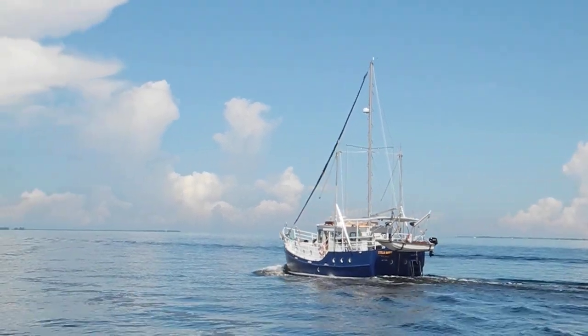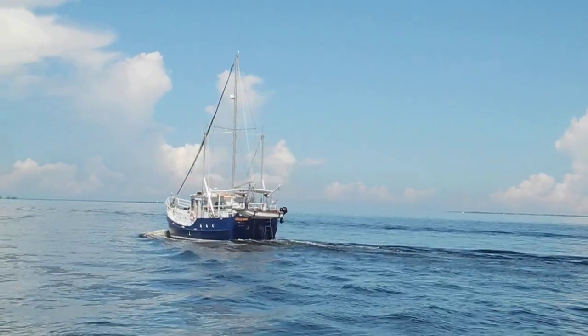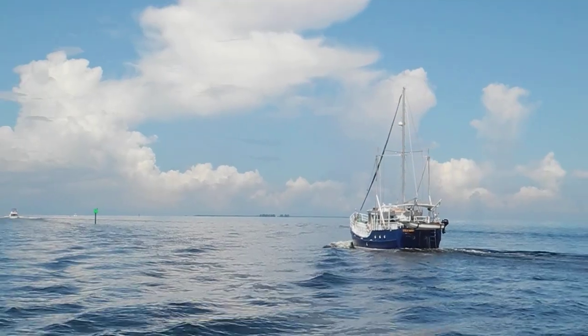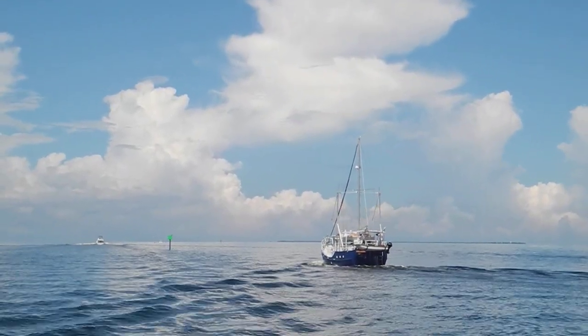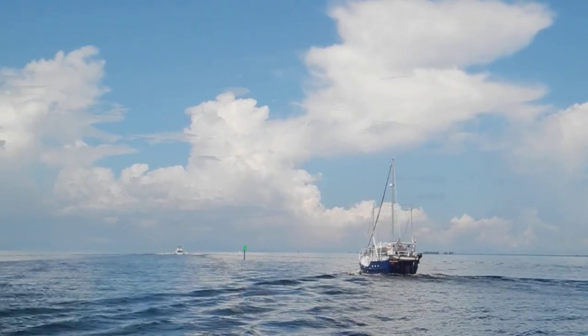It's a beautiful day. You can see the bay — it's flat, calm. You can also see those big clouds. We're going to have some thunderstorms this afternoon.